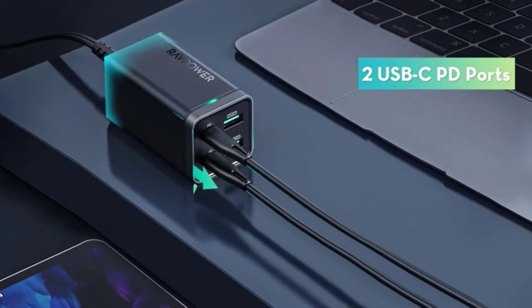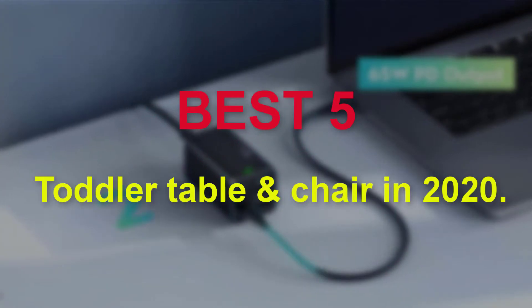Hello guys, welcome to our new video. In this video we will show you the 5 Best Multiple USB Port Chargers.